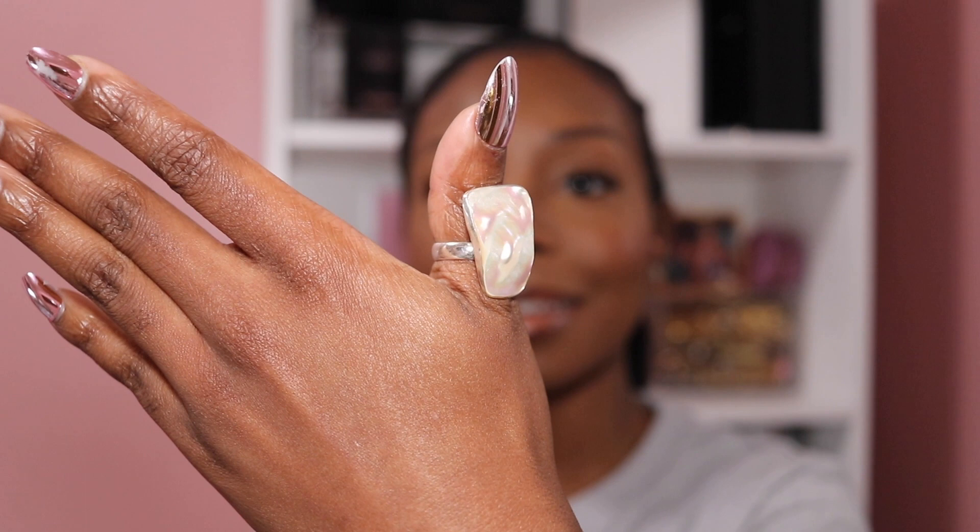On the trajinera at Xochimilco a vendor came on the boat selling silver. He got me to buy another ring — he dropped the price from 700 pesos down to 500 pesos. It's a silver ring with mother of pearl and it is stunning. A friend I met on the tour encouraged me to get it. For reference, 500 pesos is about 26 US dollars for a real silver ring with mother of pearl.